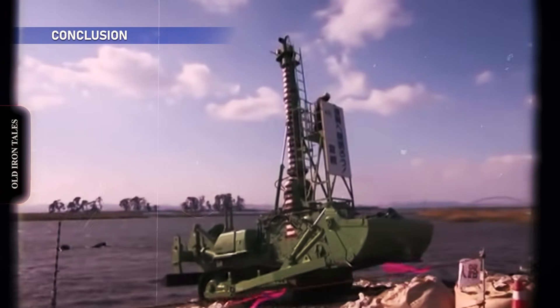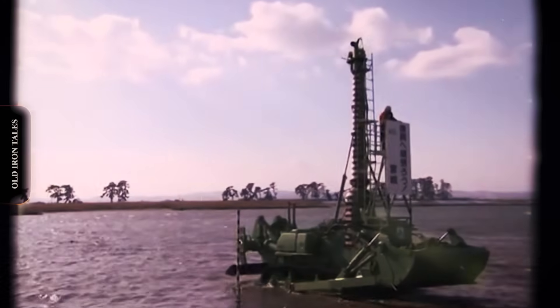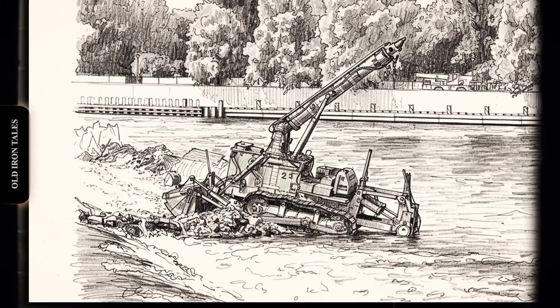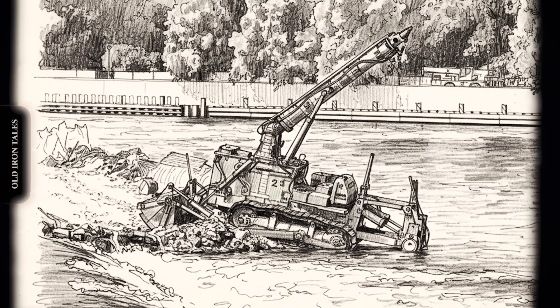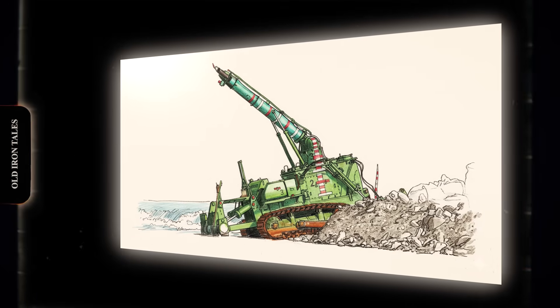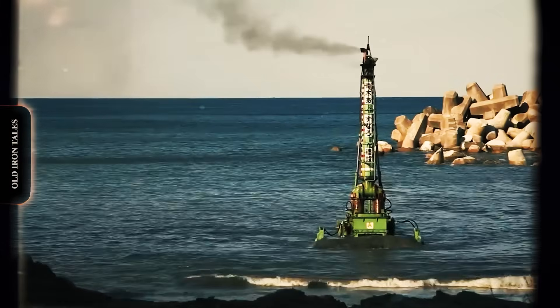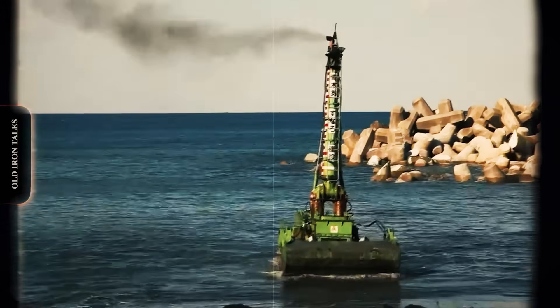The Komatsu D-155W remains one of the most unusual pieces of heavy equipment ever manufactured — a bulldozer that disappears beneath the waves, controlled by an operator who cannot see it, performing work in environments hostile to every other type of construction machinery. Less than 40 were built. Only five survive. Yet those five machines, some over 40 years old, continue working in Japan, maintained by craftsmen who understand systems that went out of production decades ago. The concept that seemed absurd in 1970 proved not only workable but irreplaceable. From diesel snorkels to electric autonomy, from radio control to artificial intelligence, the underwater bulldozer continues evolving. Sometimes the most valuable machine is the one crazy enough to work where nothing else can follow.